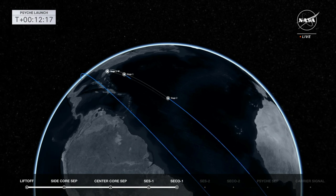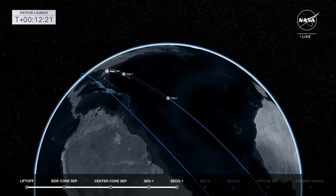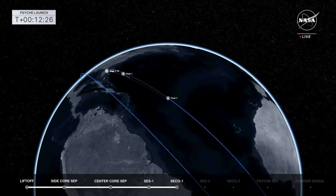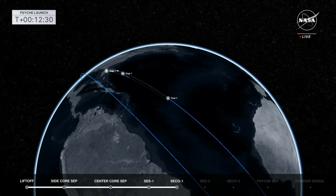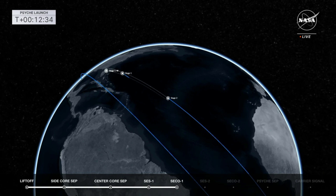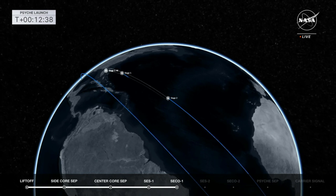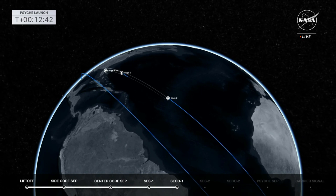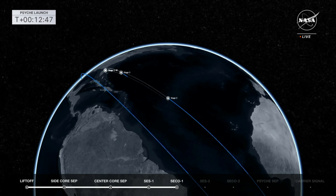We'll start seeing Psyche as we get close to the end of this decade — in late 2028, early 2029. It'll go from that point of light that we can see in telescopes to its own little world. Right now it's so far away, orbiting between Mars and Jupiter, three times farther from the Sun than Earth is. To be able to study it now up close, that's amazing.